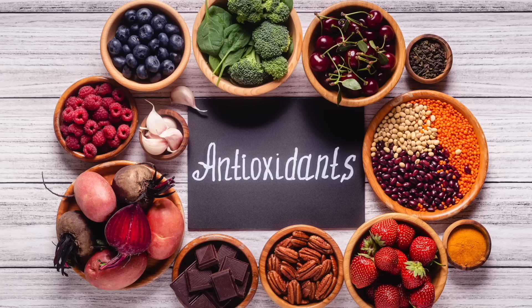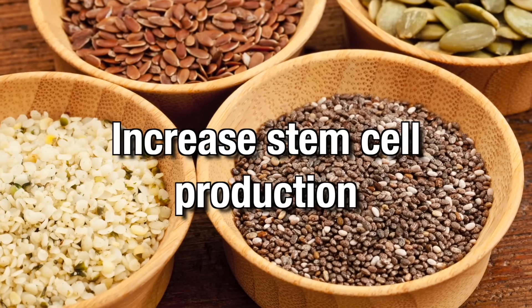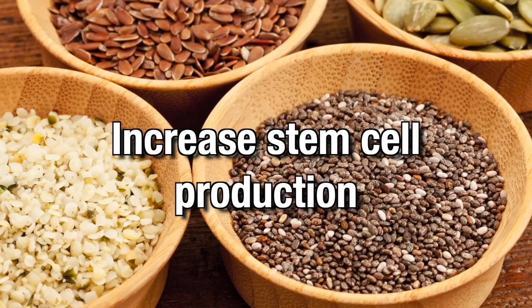When trying to figure out what to eat to improve your stem cell production and function, which will ultimately improve healing ability, always remember that any foods high in antioxidants will greatly improve your stem cell health and function. Let's start with the power of seeds. Make sure you include flax, chia, hemp, sunflower, and pumpkin seeds into your diet to activate stem cell production. These seeds help your stem cells multiply and reach healthy maturity, play a large role in stem cell responsiveness to growth factors, and contain anti-inflammatory plant sterols that increase stem cell production.